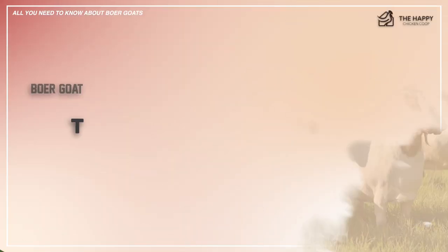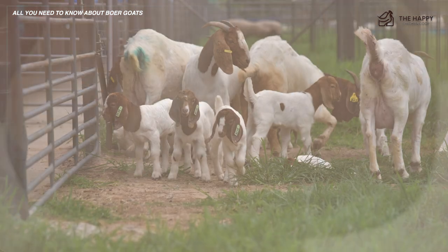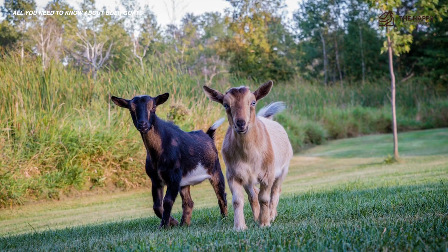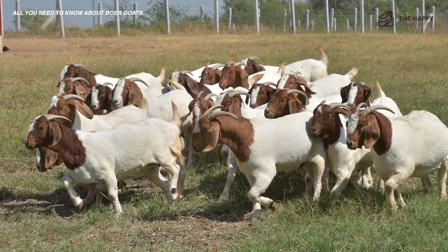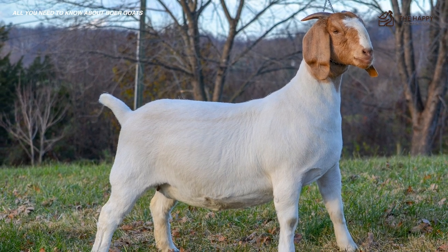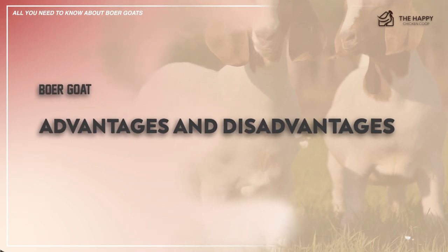Now let's talk about the breed's personality. The gentle giants of the goat world might be prized for their meat but are now also being used as companion animals, a slot typically reserved for Nigerian Dwarf and Pygmy goat breeds. In spite of their size, Boer goats are notoriously calm and docile. Novice keepers are often discouraged from starting a herd of goats in this size range, but the Boer might just be the one exception.